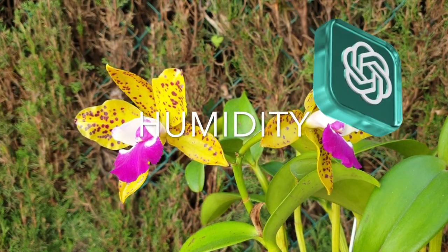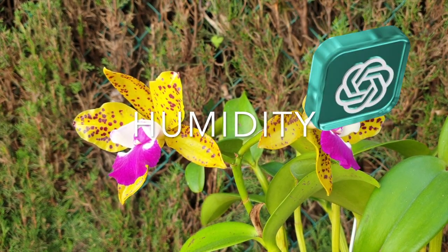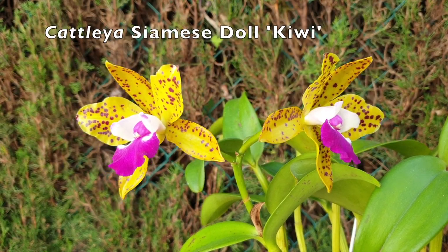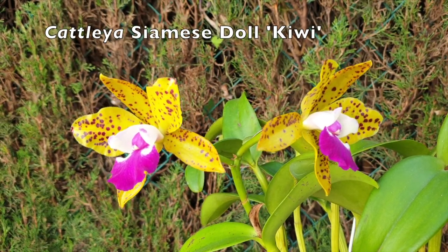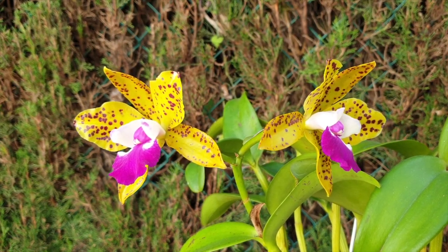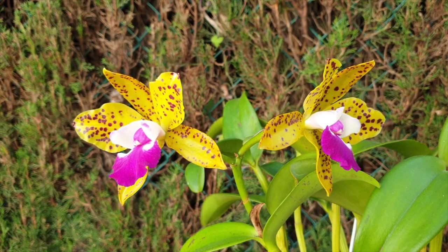Humidity: Cattleyas require moderate to high humidity levels, around 50% to 70%. To increase humidity, you can use a humidifier, place the orchids on a humidity tray filled with water, or group them together to create a microclimate.